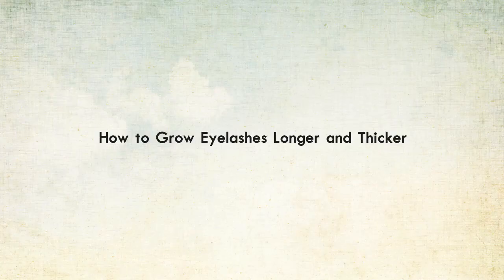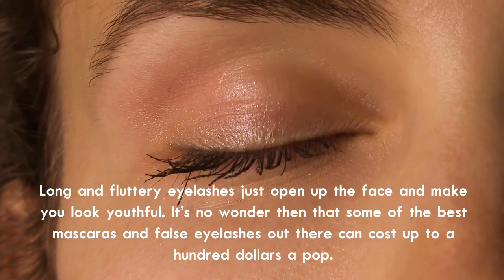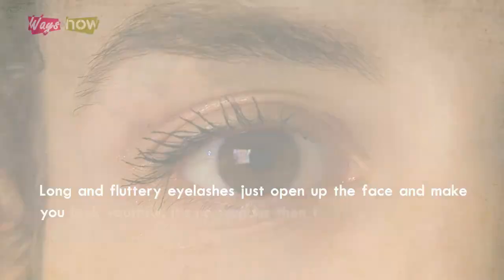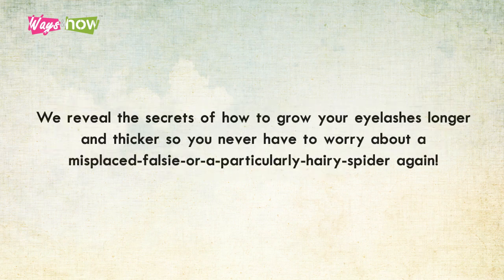How to grow eyelashes longer and thicker. Long and fluttery eyelashes open up the face and make you look youthful. It's no wonder that some of the best mascaras and false eyelashes can cost up to $100 a pop. Although temporary solutions to sparse lashes are widely available, nothing can quite beat naturally thick and longer lashes. The good news is it just takes giving your fringes a little TLC for a few weeks.